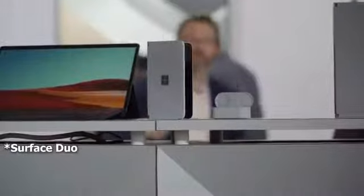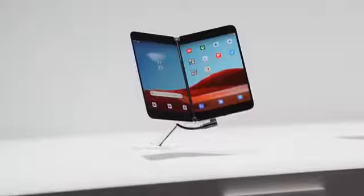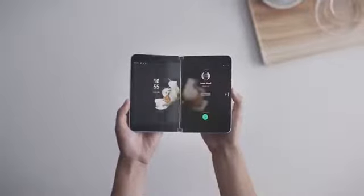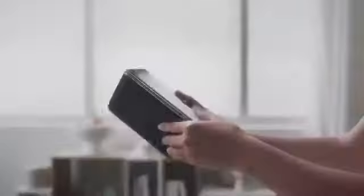Microsoft stunned everyone bringing out the Surface Neo. It is their first dual-screen foldable smartphone — or whatever you want to call it — and it looks amazing. The Surface Neo comes with dual 5.6-inch LCD displays and a really unique hinge that allows you to flip and fold both ways. It's powered by Intel's next-gen processor; they didn't give us specifics on that processor, but it looks really cool.